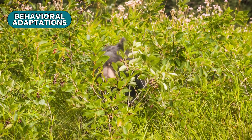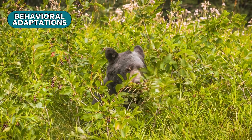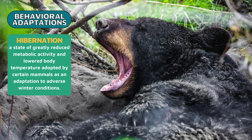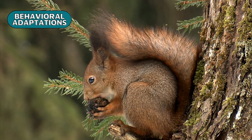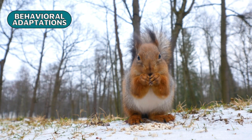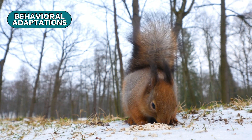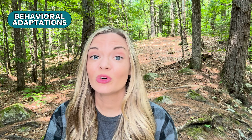Bears spend the warm summer eating as much as they possibly can to build up fat. When winter arrives, they hibernate, which allows them to stay warm and conserve energy. Throughout the fall, red squirrels gather nuts, seeds, and cones, storing them in hidden locations as a vital food source during winter when foraging becomes more challenging, if not impossible. Fortunately, red squirrels are known for their excellent memory, which helps them locate these treasures even under layers of snow.